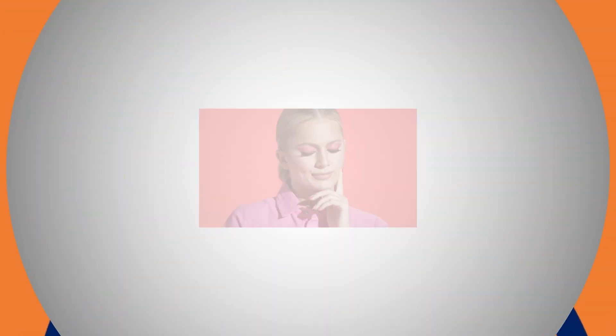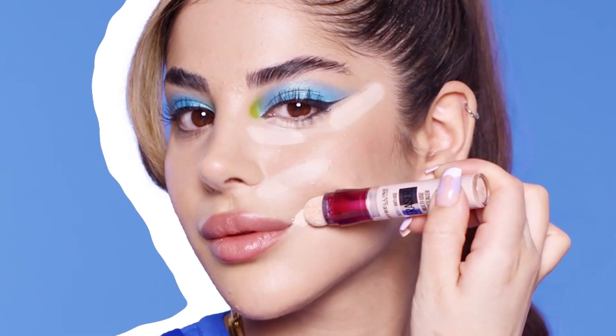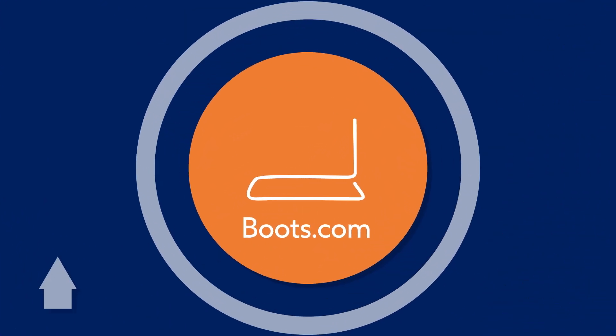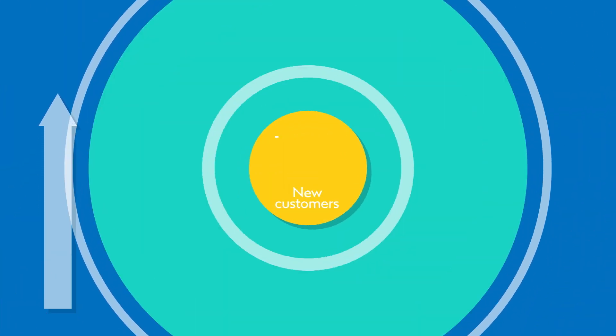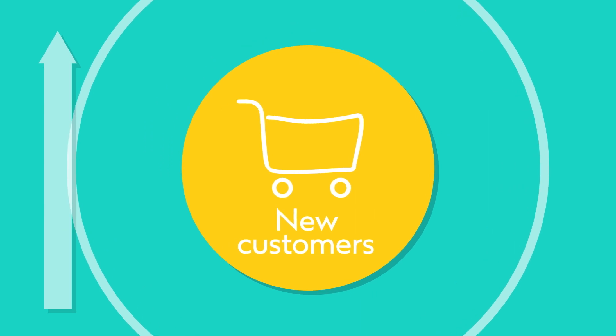L'Oreal contacted BMG to help them craft a seamless and distinctive media experience aimed at boosting make-up sales across both Boots.com and in physical Boots stores, whilst recruiting new-to-brand customers.